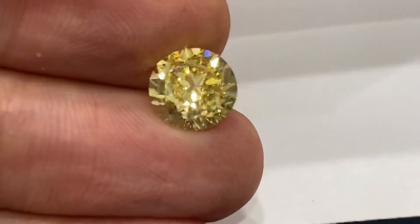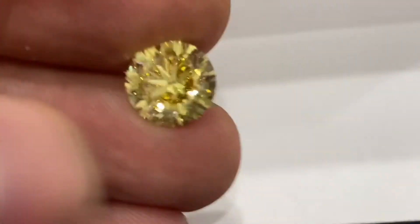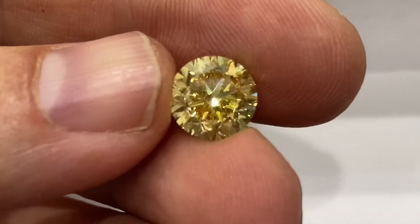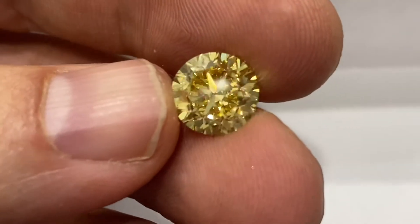But I have one right here. I've only seen one other one in my entire career, which I already sold, and here's a new one. It's 3.20 carats, fancy vivid yellow, SI clarity, GIA certified.